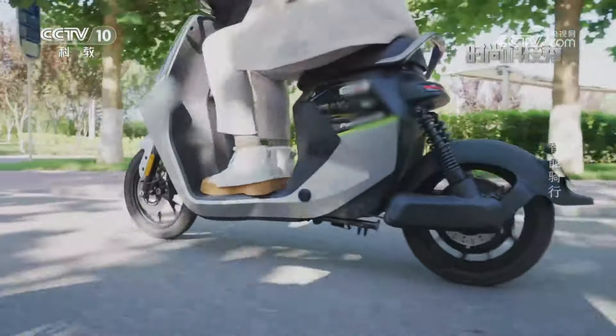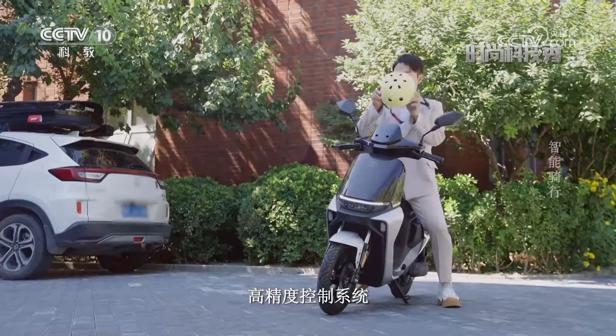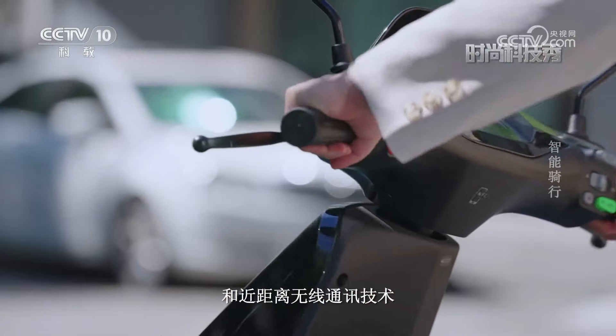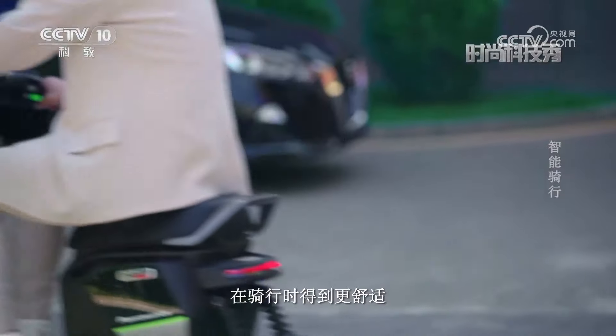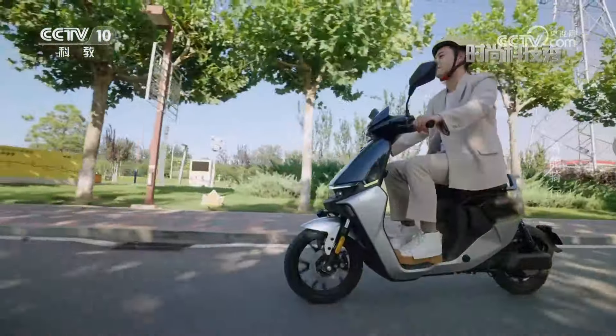为选择电动车出行的人们保驾护航。智能电动车拥有高精度控制系统、重量传感器和近距离无线通讯技术，能够帮助人们在骑行时得到更舒适、安全的骑行体验。